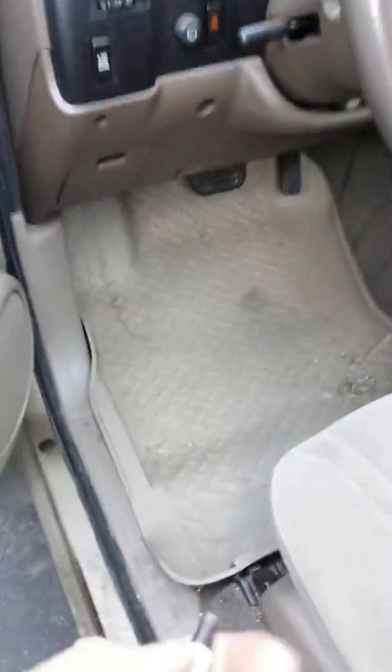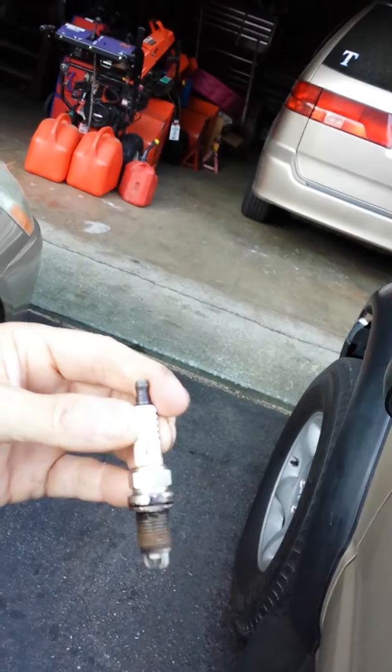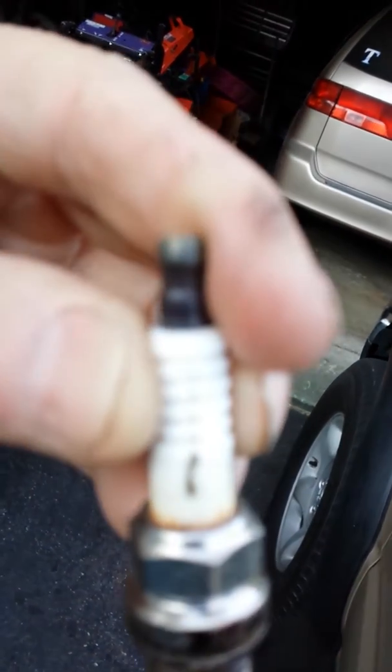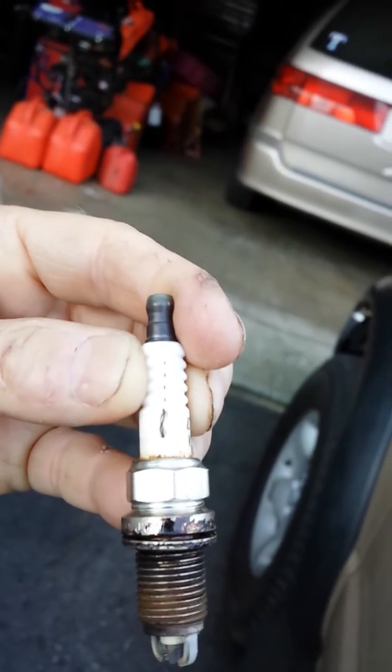What I found was a faulty spark plug. If it comes in here, you can see that it had a crack in the porcelain and it was arcing to the metal base.